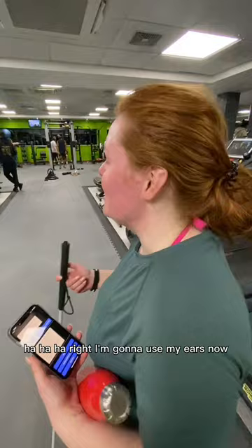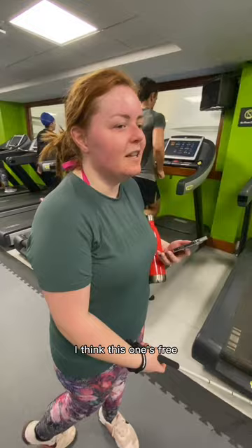I use my ears now — I can hear someone running. I think this one's free. Thank you Be My Eyes — it got me to the treadmill!